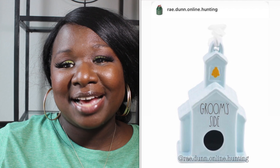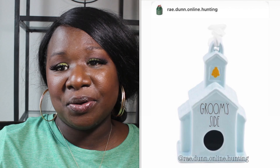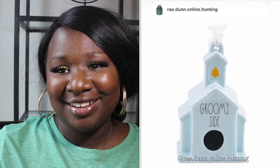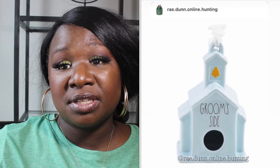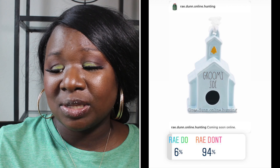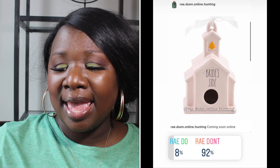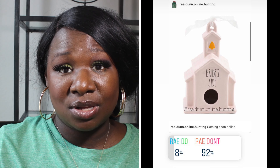Up next, I have to talk about this one. We have both the Groom side and the Bride side birdhouses. The Groom side is blue and the Bride side is pink. I have no idea what to do with these after the wedding. 6% said the Groom birdhouse was a Ray Do and 94% said it was a Ray Don't. 8% said the Bride birdhouse was a Ray Do and 92% said it was a Ray Don't. So both the Groom and Bride birdhouses are Ray Don'ts.